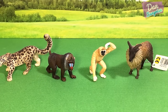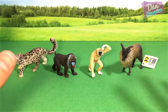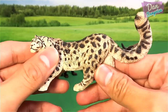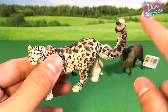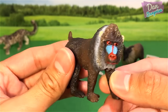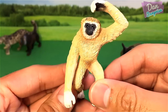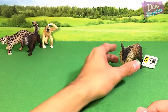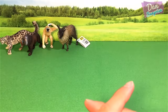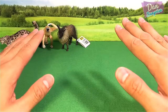Hey guys, welcome to a brand new video. Today I am super excited to be showing you lots of really cool raw animal toys. But before we go into this video, I have 4 animals for you guys to name. Animals number 1, 2, 3, and 4 — let me know in the comment section down below what each animal is. I will review the answers at the end of this video. So let's get started.